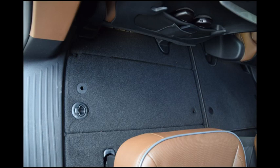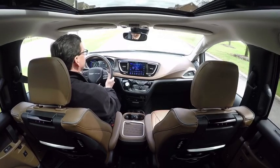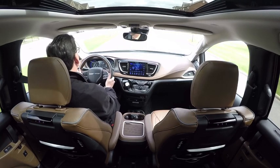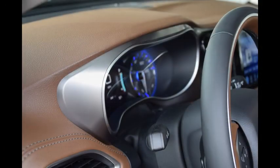The basis of the Pacifica's vastly improved cabin starts under the carpet and behind the trim, where a significantly stiffer body shell provides the kind of structure needed to hold everything in place. Minivans are notorious for being rattle traps, but we found no annoying creaks or suspicious squeaks here.